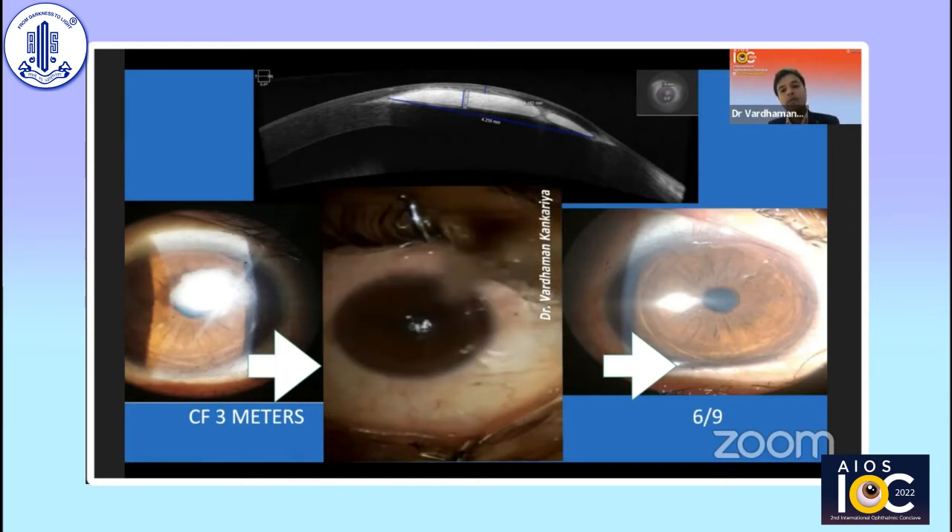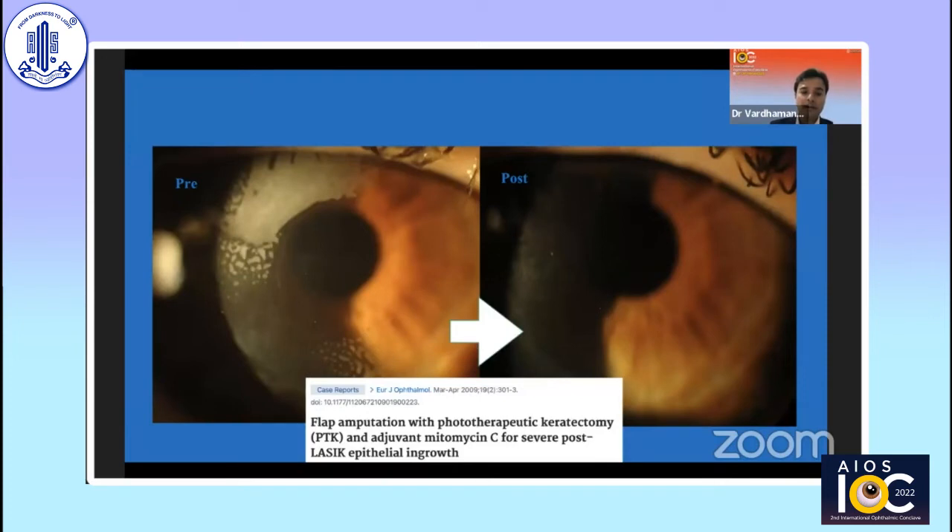I debrided and removed the flap by flap amputation, then used mitomycin C, absolute alcohol, a bit of PTK, and placed a bandage contact lens. You can see on the right side — at two months after flap amputation — vision improved from counting fingers to 6/9. A similar case I had the opportunity to assist with during my fellowship in 2009 with Professor Kimiones: post flap amputation and PTK, vision again improved to 6/9, and we published this paper in the European Journal of Ophthalmology.